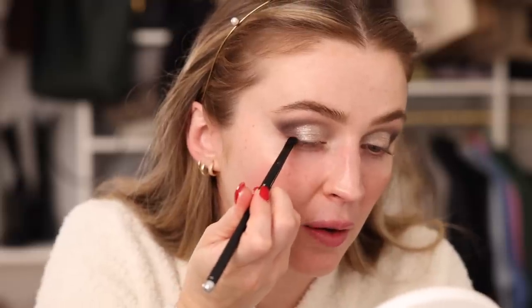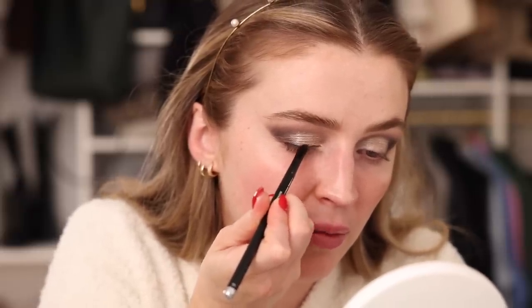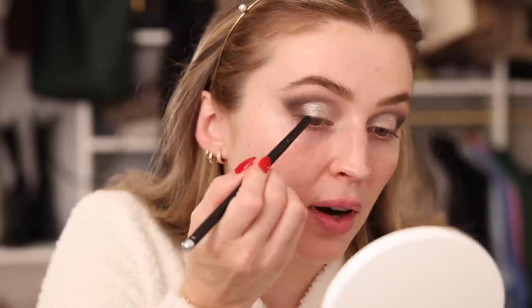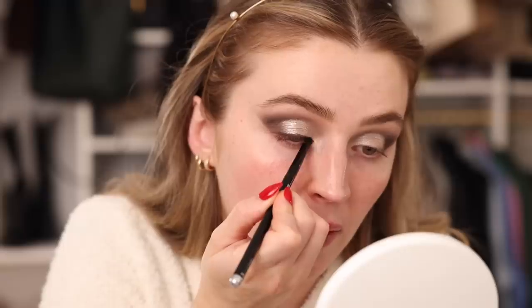That glitter likes to travel, so I'm taking a little makeup wipe to clear any fallout under the eye. Then I'm taking a small detailed brush dipped into the deeper shadow and pressing it along the lash line — even though the inspiration look doesn't have liner, I just want a little base there for when mascara and individual lashes go on.